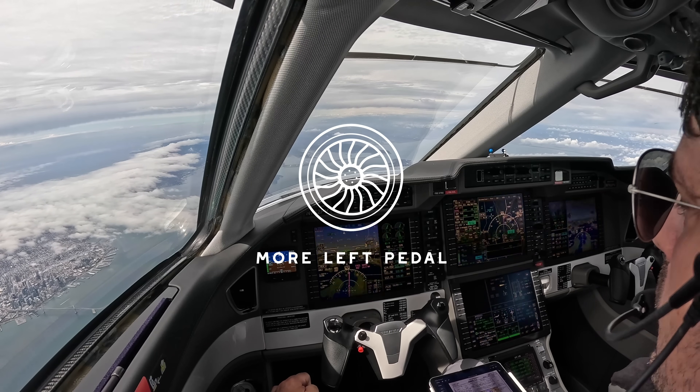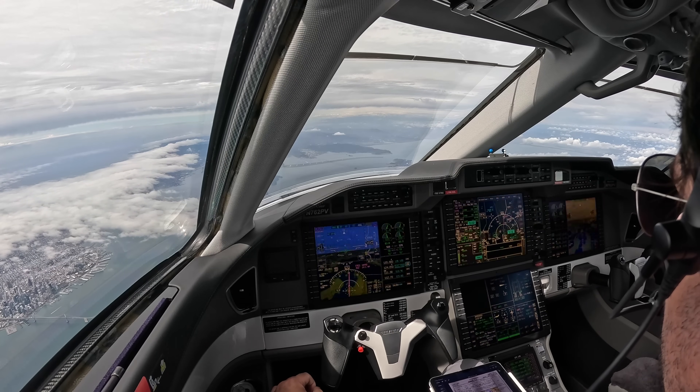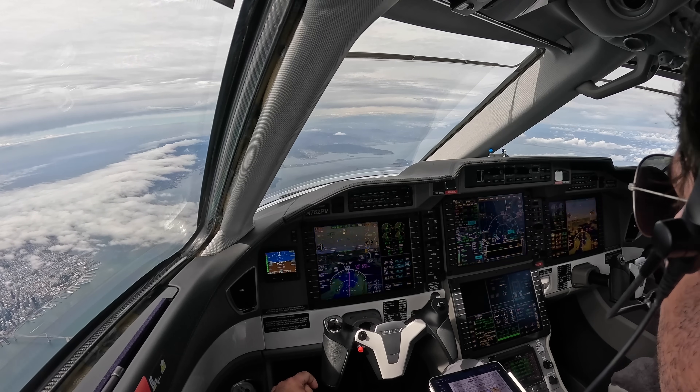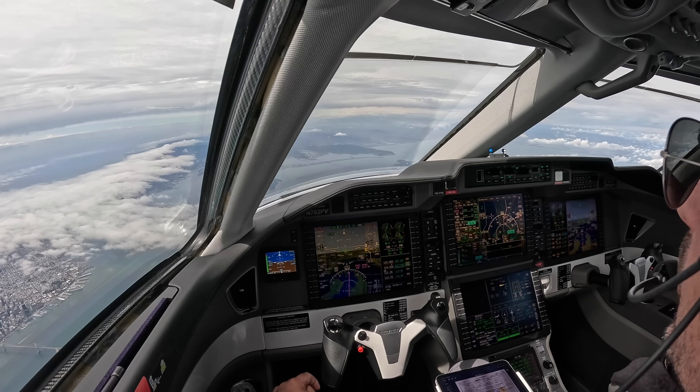How's it going everybody? Today we're on the PC24 checking out a new cool feature available from Honeywell in the PC12 and PC24 FMS — guided visuals.